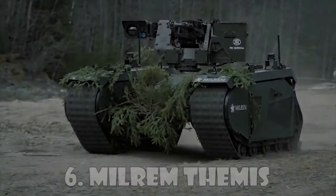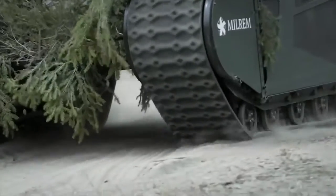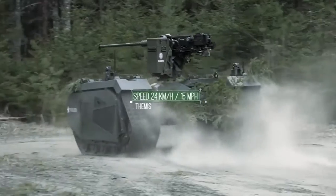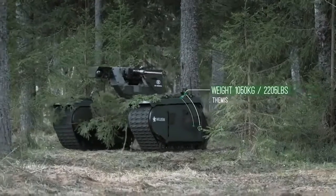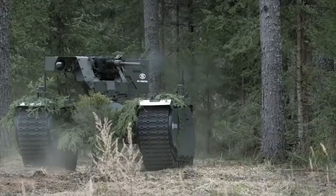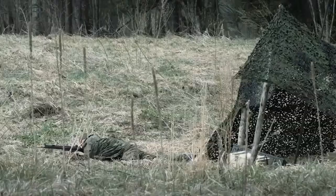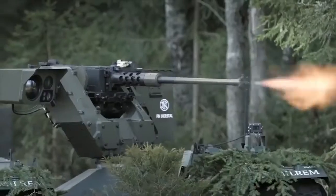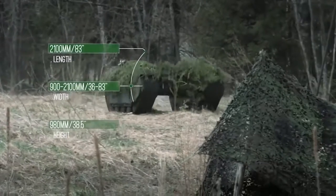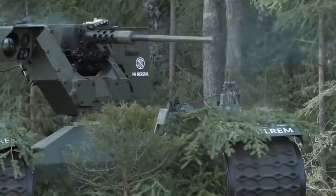Milram Themis: Themis — Tracked Hybrid Modular Infantry System — is a multi-mission unmanned ground vehicle developed by Estonia-based defense and security services provider Milram, with support from the Estonian Ministry of Defense. The UGV is designed to perform a wide range of military missions in dangerous or hard-to-reach areas. It can be configured for roles including reconnaissance, observation, target acquisition, communications relay, logistic support, rescue, firefighting, and medical evacuation.